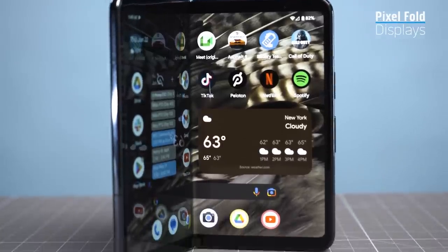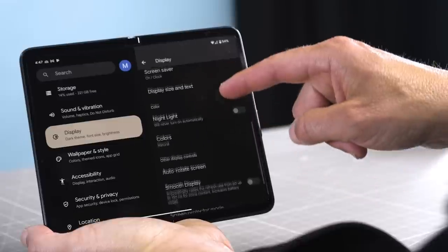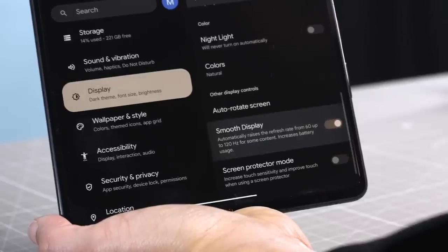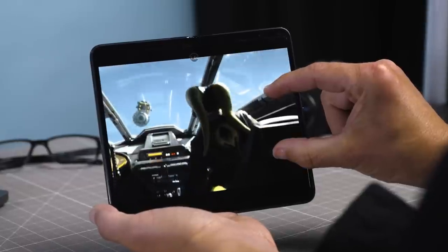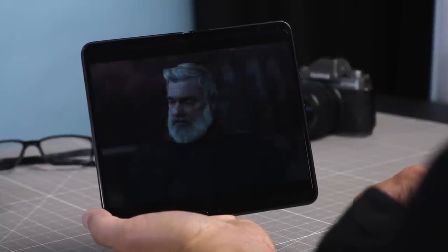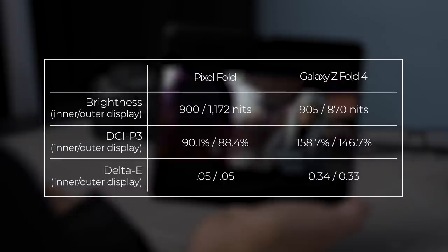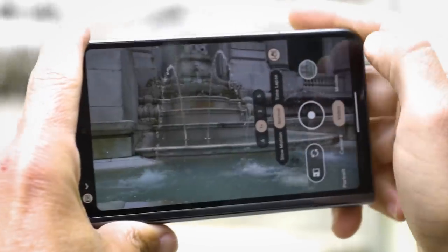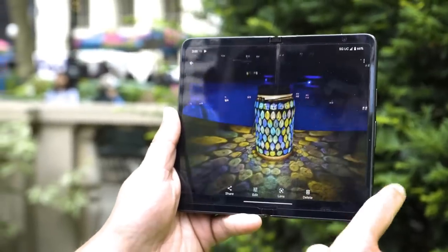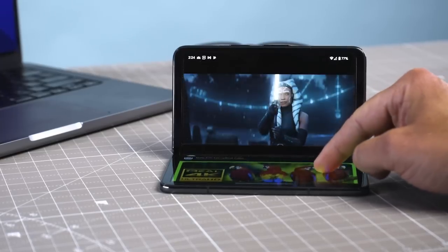The Pixel Fold's dual OLED displays are both good, offering plenty of color and wide viewing angles along with smooth 120Hz refresh rates. I enjoyed watching the Ahsoka trailer on it. You can pinch to zoom for a full-screen effect on YouTube and Netflix, but this cuts off part of the scene. In our tests, the Pixel Fold's displays weren't as colorful as the Galaxy Z Fold 4, but the colors were more accurate. I preferred framing photos with the external display outdoors because it's brighter, but the inner display is better for reviewing photos and videos and watching content.